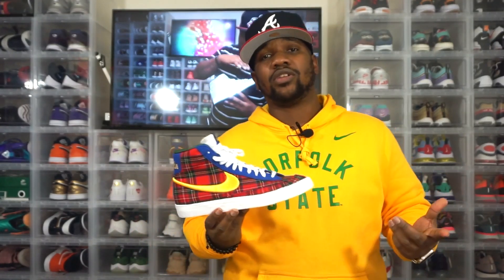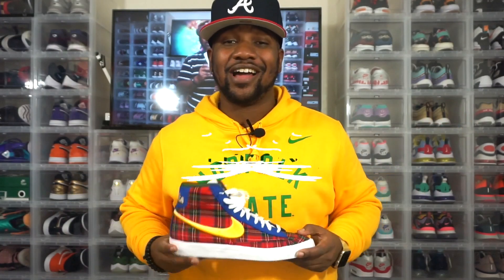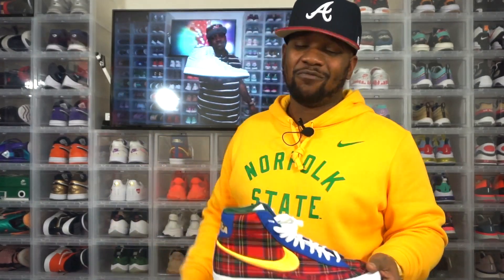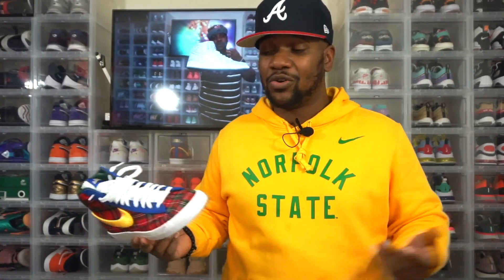I just wanted to give you a quick look at a shoe that I picked up that I have not seen on the Nike website or any other store other than the one I picked it up in. A lot of y'all really enjoyed last week's shoe toss — I got a bunch of DMs to my Instagram, which is at iamlegend__716. Make sure you follow me on Instagram. I took the shoe toss away this time and just put it in my box, but that will be back because I know you all enjoyed it.